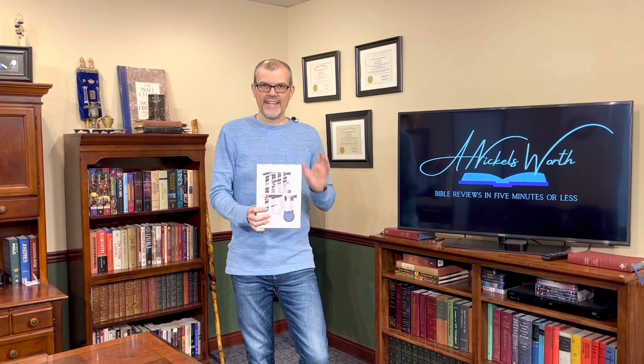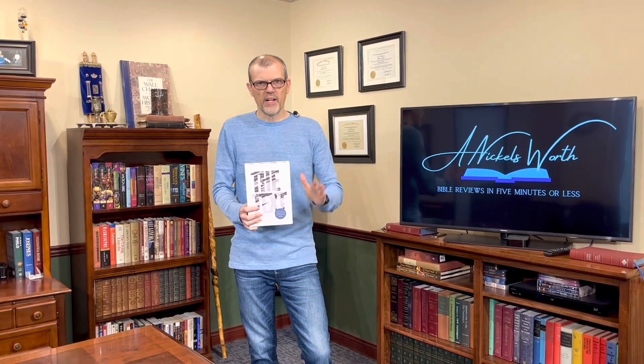We have the Text Bible in the NET. Now this thing has a nine-point font in the comfort print. This is set up to kind of be a play off of a text message you get on a phone, and you're going to kind of see that theme all throughout the Scripture.